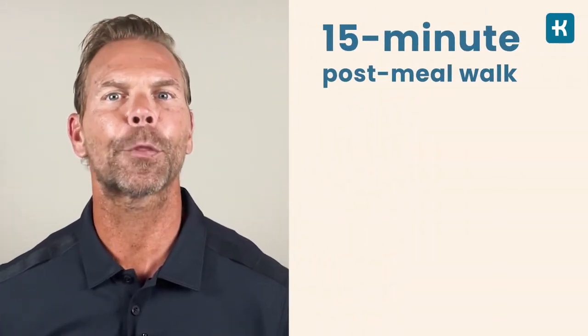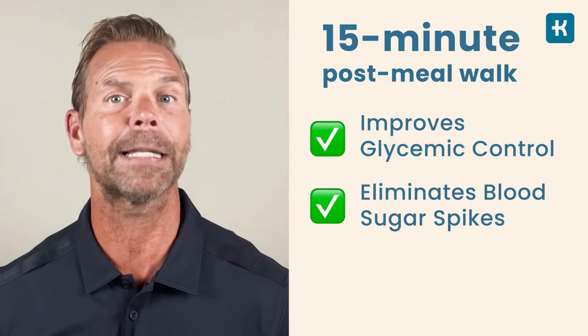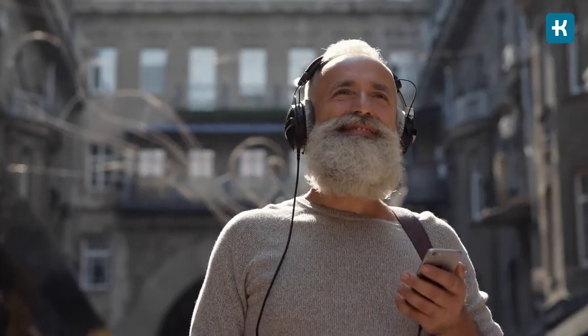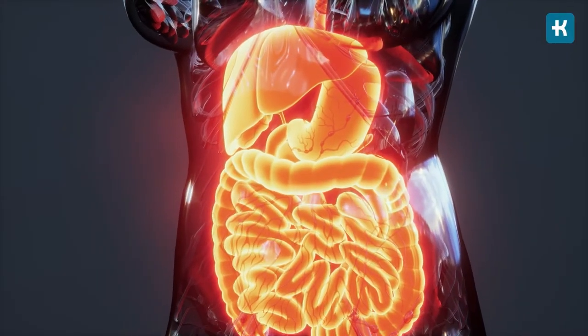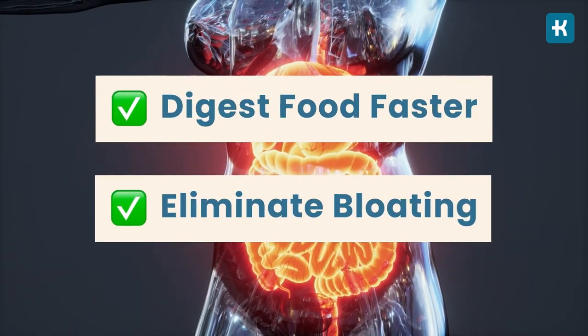According to a 2013 study, taking three 15-minute post-meal walks improved glycemic control and eliminated blood sugar spikes. The study also showed that splitting your time throughout the day was even more effective than taking a single 45-minute walk in the morning. As an added bonus, this will stimulate your metabolism to digest food faster and help eliminate bloating.